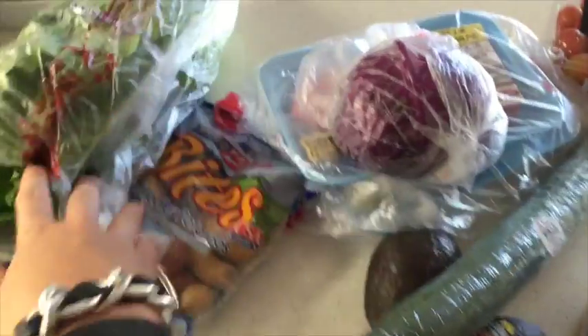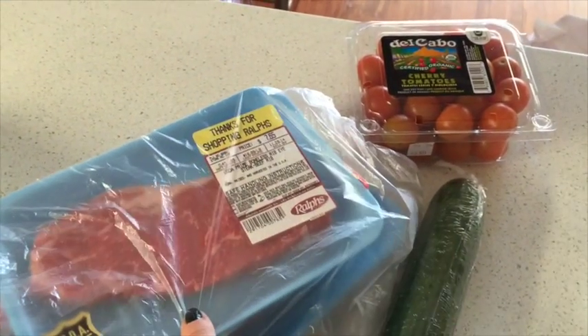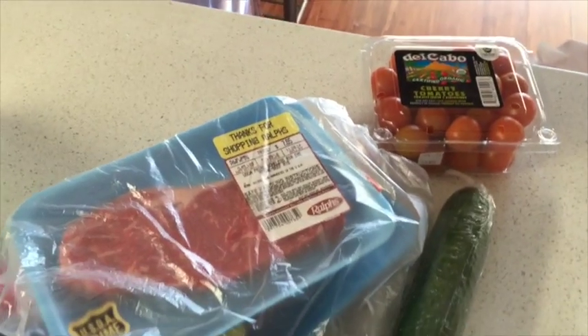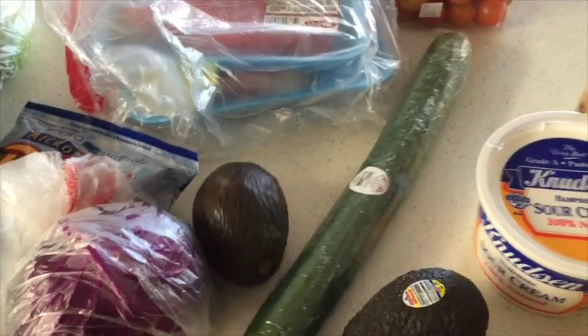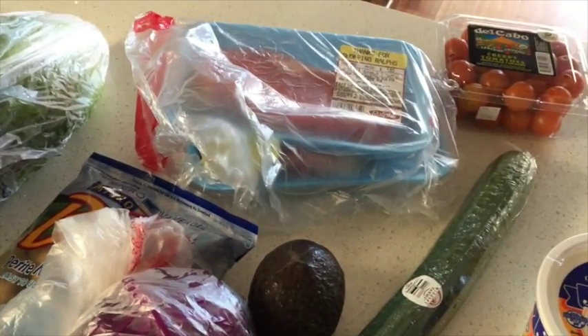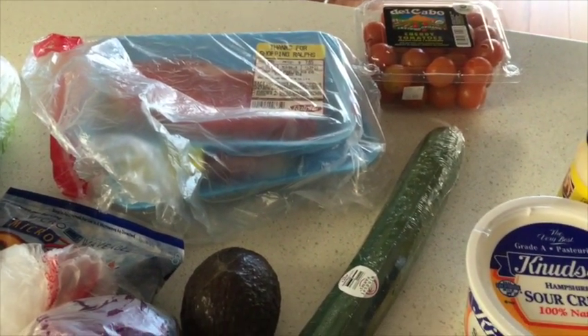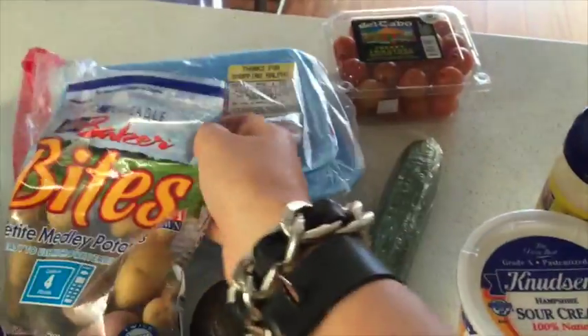Tonight I'm going to make dinner for us. I got one ribeye and one New York strip — these are prime, not bad but pricey. I'm going to make a steak salad. I got some romaine, avocado, red cabbage, cucumber, and tomatoes. I'm going to use a yogurt-based dressing that I really like. And then I love these little potatoes — you just stick the whole bag in the microwave for four minutes and they steam themselves, then just put a little bit of salt over them. That's what we're going to have for dinner.